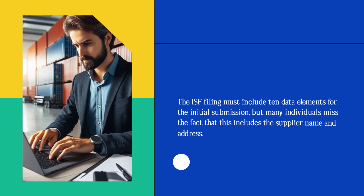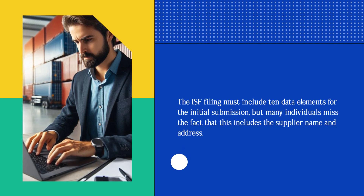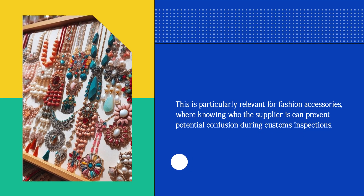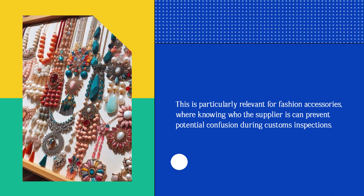The ISF filing must include 10 data elements for the initial submission, but many individuals miss the fact that this includes the supplier name and address. This is particularly relevant for fashion accessories, where knowing who the supplier is can prevent potential confusion during customs inspections.